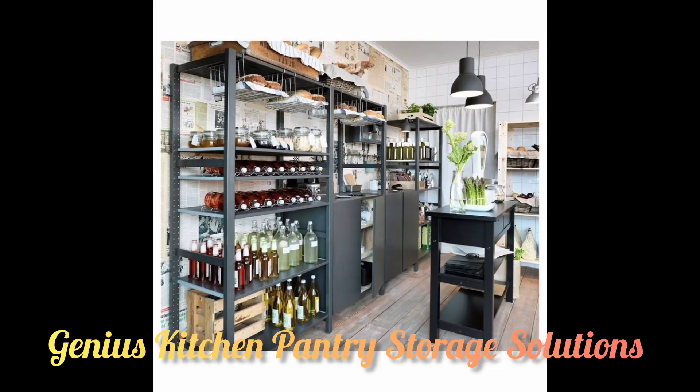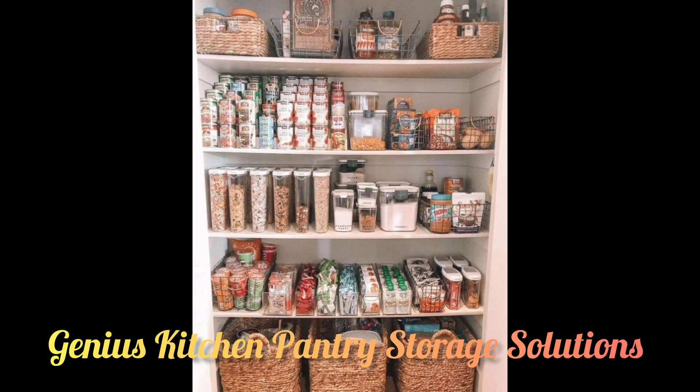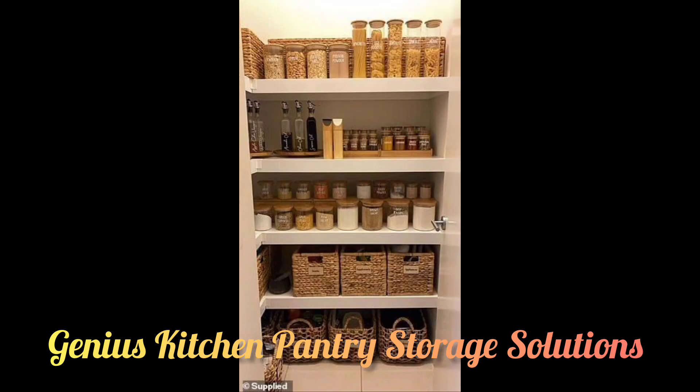Today we're sharing some of the most genius ways to organize your kitchen pantry and make your kitchen pantry storage the perfect one for your kitchen. Any seasoned cook knows that a great home-cooked meal begins in the pantry, one of the most frequently visited spots in any home.